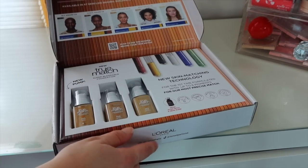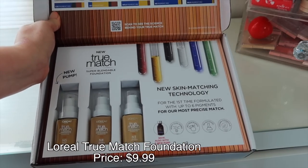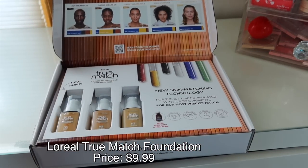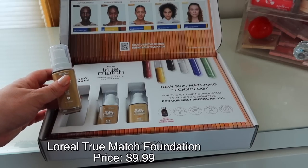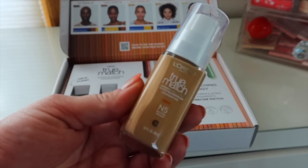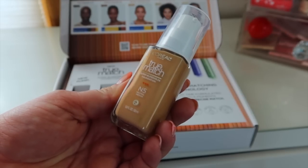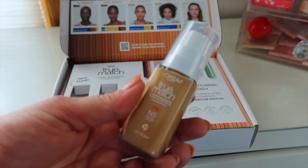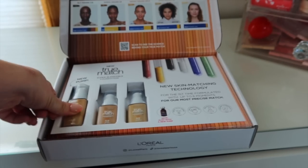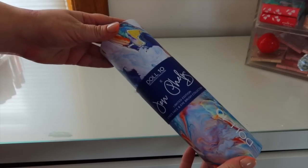Next box is from L'Oreal and they sent over their new and improved True Match Foundation. I think they did reformulate a little bit and they changed the packaging, which is nice. It says for the first time formulated with up to six pigments. I love the new bottle — I will definitely be testing this out very soon in a testing new drugstore makeup video.